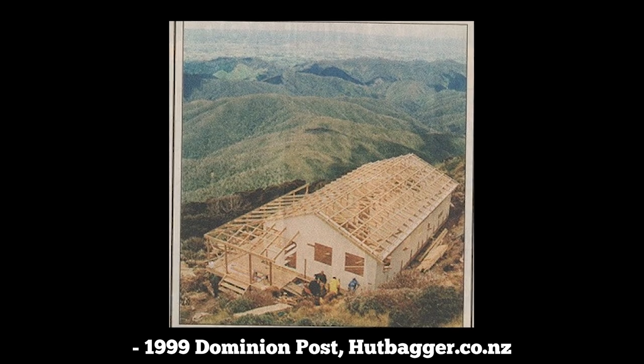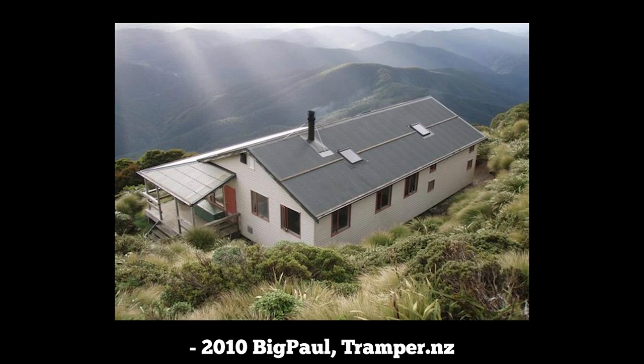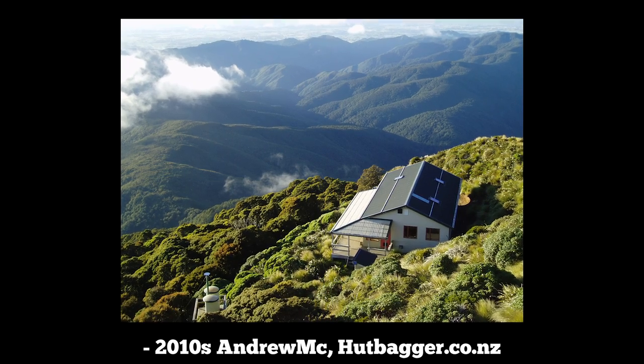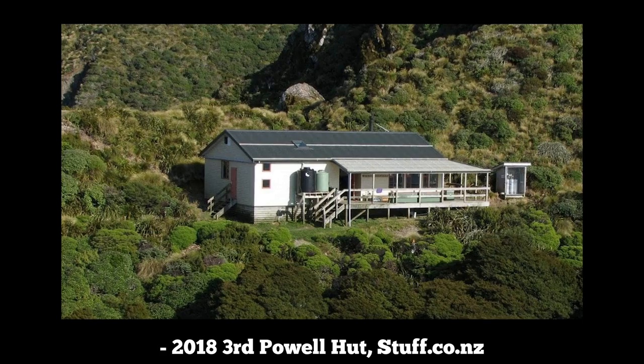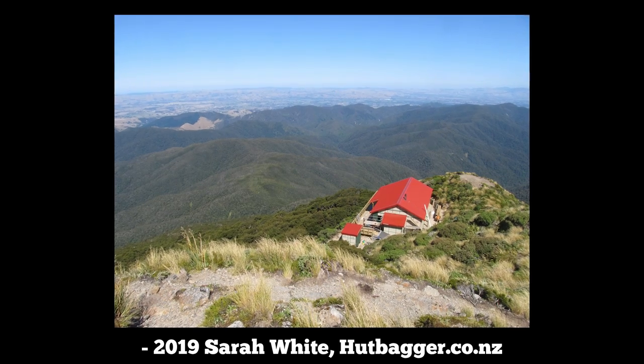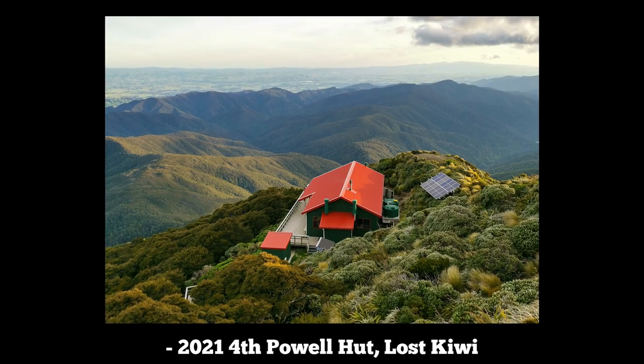The Department of Conservation got to work and opened the third Powell Hut with 32 bunks in 2000. After only 18 years as the most popular hut in the Tararuas, DOC deemed it not up to scratch and decided to remove it. And finally in 2019 the fourth Powell Hut was opened.